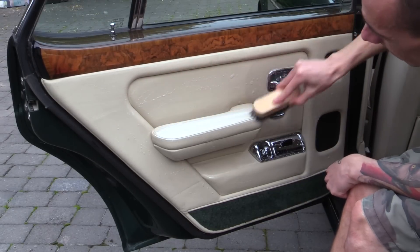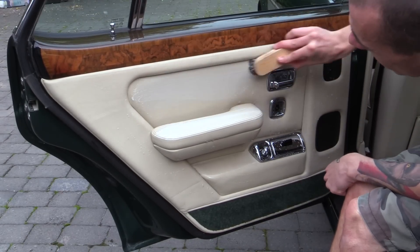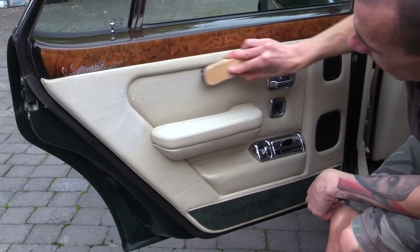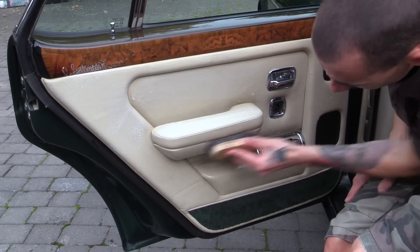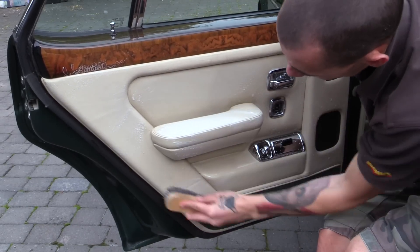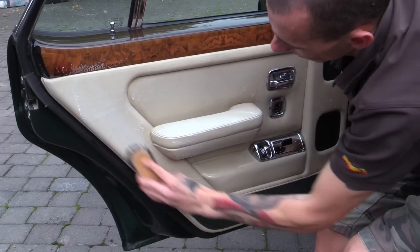The leather cleaning brush and magic eraser combination were then used to remove as much ingrained dirt, discolouration and stubborn scuff marks as possible from all areas of the cream interior — including the seat backs and sides, the grubby door cards and the areas around the dash and centre console.